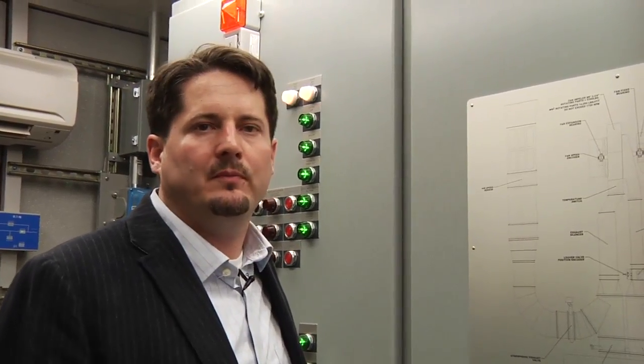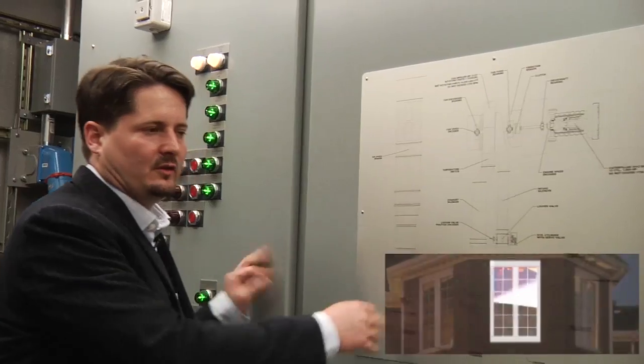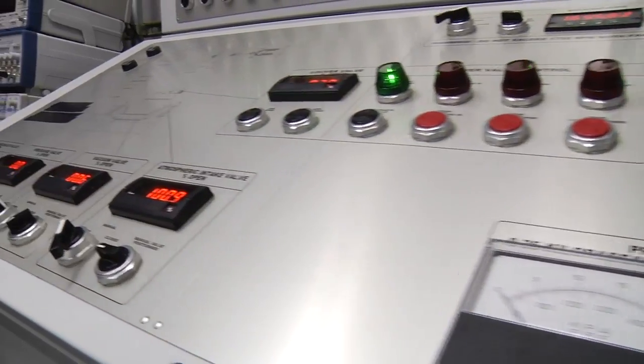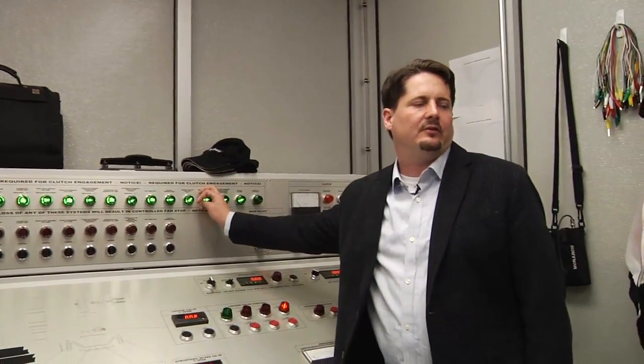We're standing in the control room. This is where all the command and control takes place, where we monitor the systems — this is the brains of the operation. Here we're looking at the safety systems and the power distribution systems. Over here at this console is where we operate the equipment and monitor what's going on. You can look right out here and also see what's happening with the specimen. This is one inch black sand, so if anything flies loose, it should be okay. All these green lines have to be on before we can operate the system. We're monitoring temperature and vibration — these are important issues, especially with systems this large.